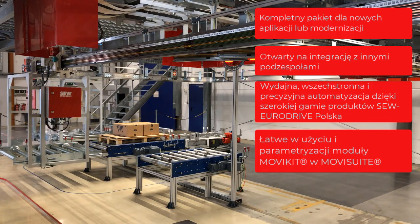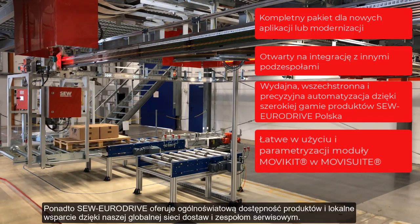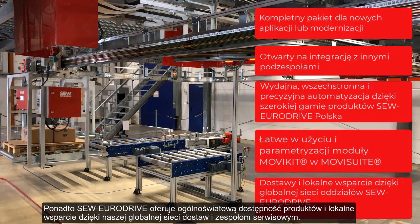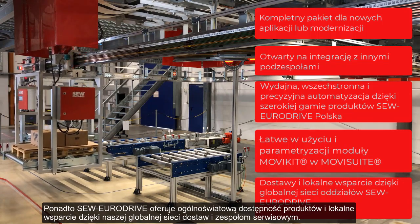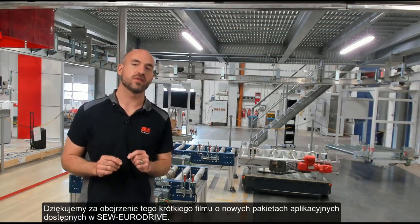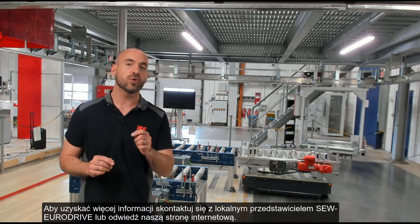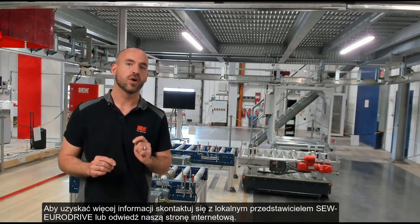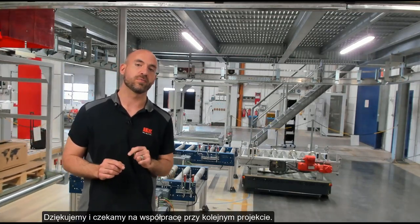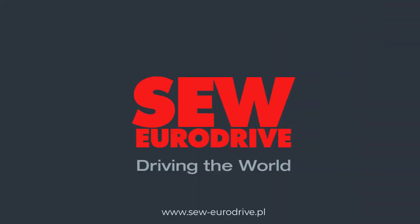The entire package is flexible and highly scalable, making it ideal for any application. Finally, SEW EuroDrive offers worldwide product availability and local support with our global delivery network and service teams. Thank you for watching this short video about the new automation package at SEW EuroDrive. For more information, please contact your local SEW EuroDrive representative or visit our website. Thank you and we look forward to working with you on your next project.